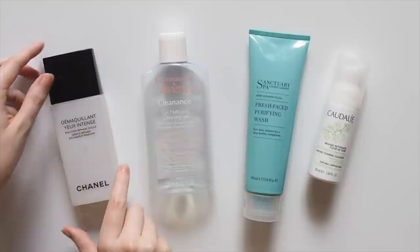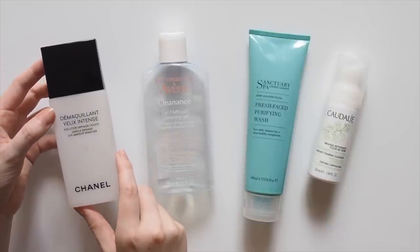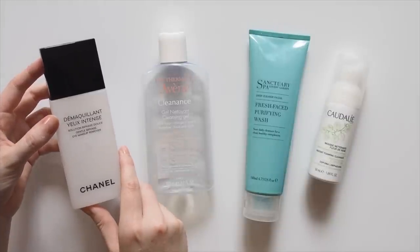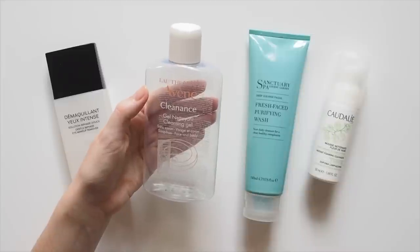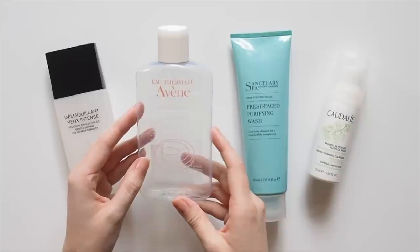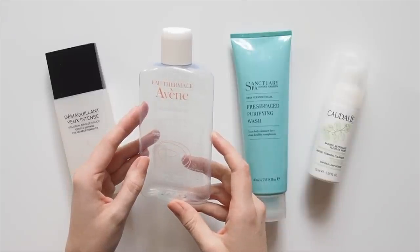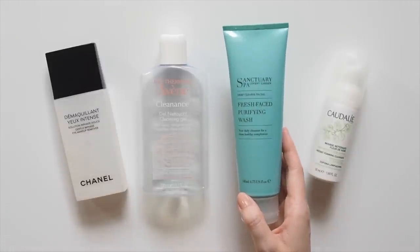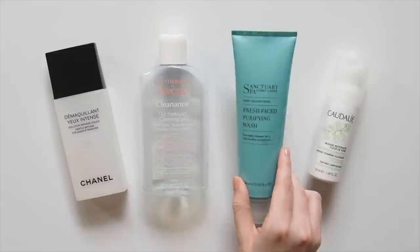In the cleanser department, I always take my makeup off with Chanel's Bi-Phase Gentle Eye Makeup Remover — the best I've ever tried and the only one I've purchased for about a decade, because it quickly removes eye makeup without a trace. Avene's Cleanance is a French pharmacy favourite for a foaming deep clean that doesn't strip your skin. I have normal to dry skin, but products aimed at oily skin sometimes give me the best thoroughly clean feeling. This Sanctuary Spa Fresh Face Purifying Wash was sadly discontinued — a London love of mine that was foaming too but even more gentle. You'll be missed.